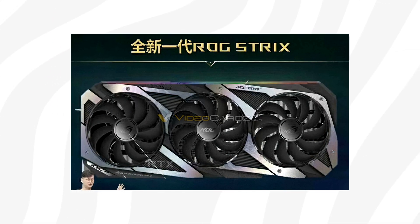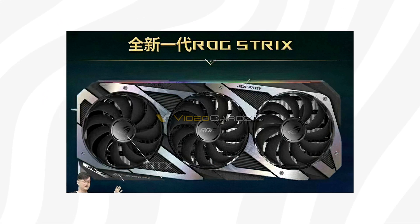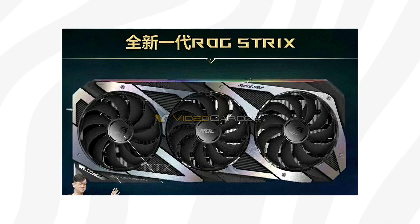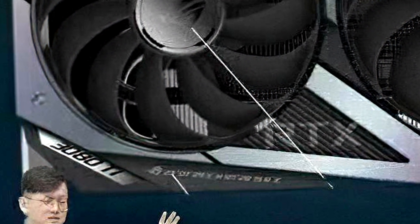This leaked image is said to be a photo taken at an Asus internal design proofing meetup, and it clearly shows Asus' next generation ROG Strix graphics card cooler, which apparently has '3080 Ti' labeled on the side.